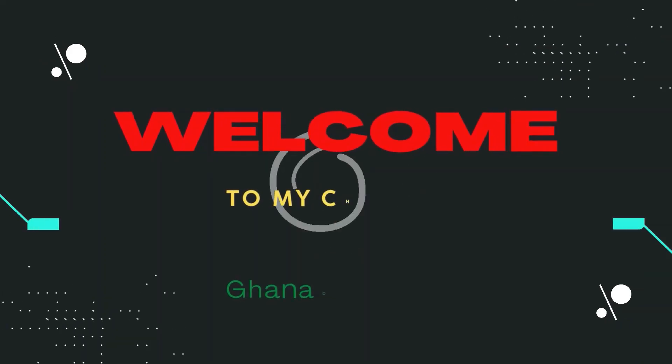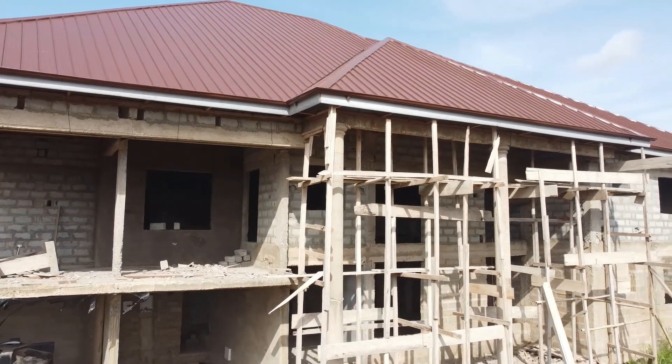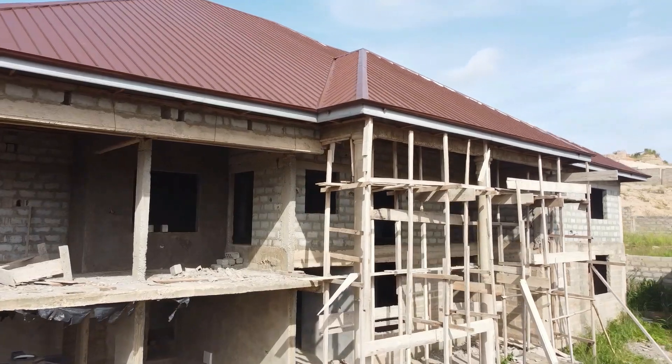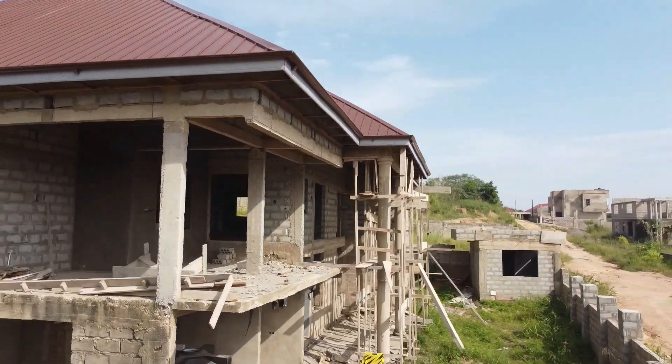This is Eric. Welcome to the Ghana Bakweku YouTube channel, where we document the building process for our dream home in Ghana, West Africa. We hope that you find the content helpful, encouraging, and educational as well.